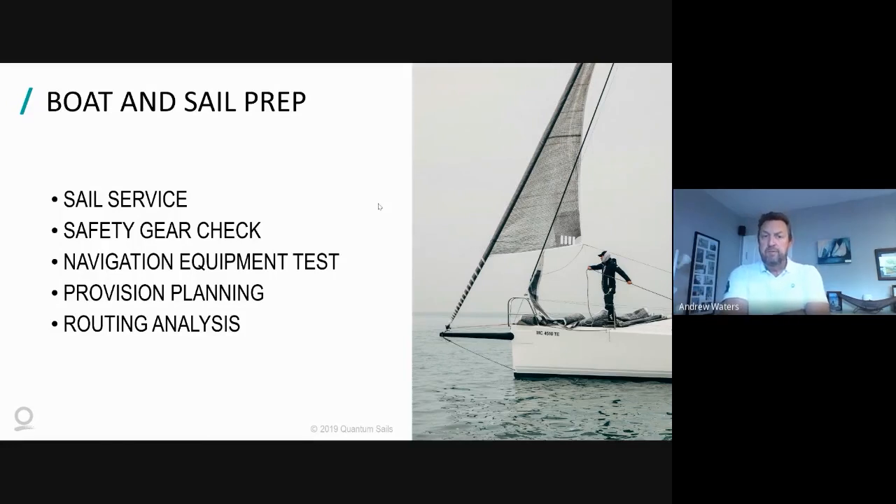Navigation equipment: in years gone by it was your sextant and almanacs; now it's GPS and electronic equipment. Turning it on to make sure it works is one thing, but actually go out and test that you understand how it operates and how to get the best out of it. There will be times at two o'clock in the morning when you're dog-tired and you need to know how to read it and page through everything. Next, provision planning: it takes a lot of planning to work out what food you need, how much, and what people can and want to eat.